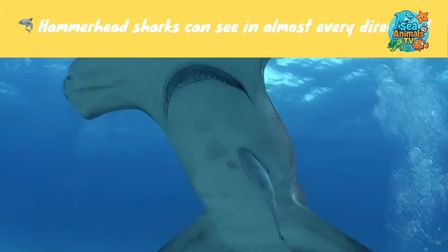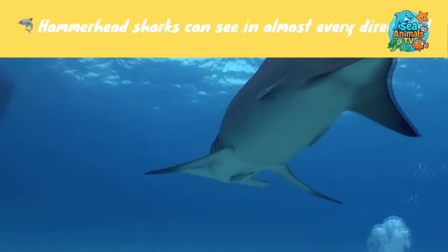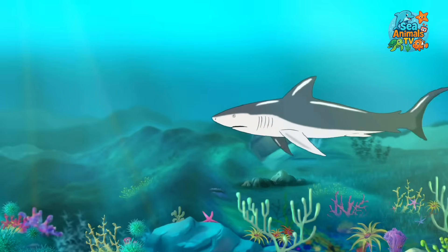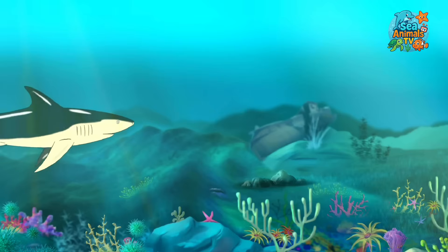Hammerhead sharks can see in almost every direction — their unique head shape helps them spot prey all around them. Sharks come in all shapes and sizes, and each one helps keep the ocean healthy. Let's protect these fantastic friends!